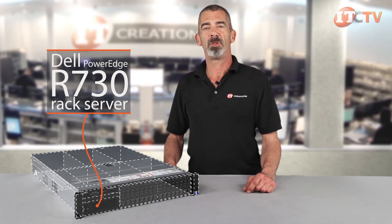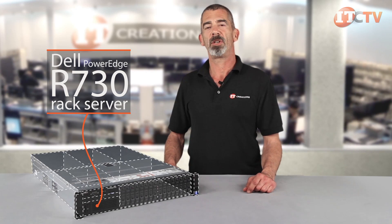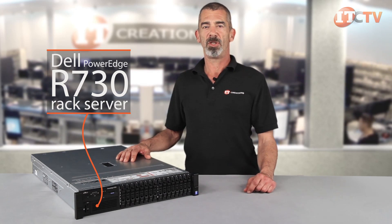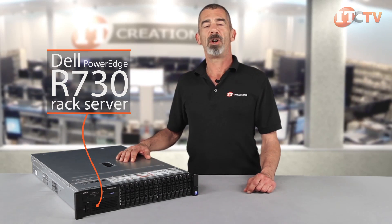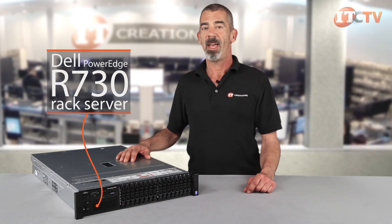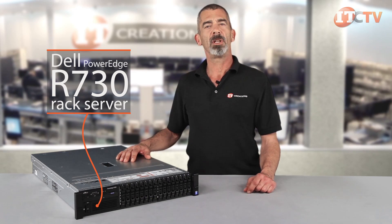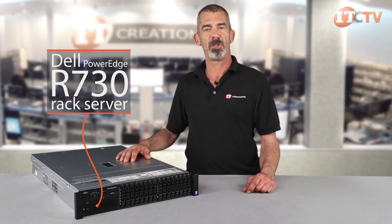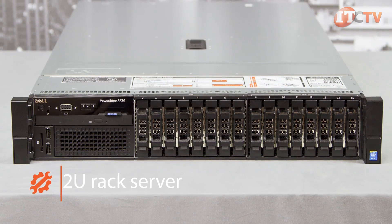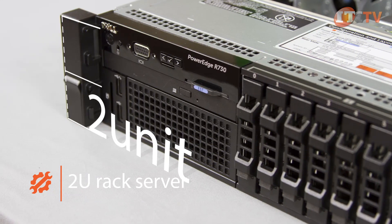Dell's new 13th generation PowerEdge servers are ideal for transactional databases, large virtual infrastructures, and other data-intensive workloads. Featuring greater expandability, more storage, and enhanced compute density, the R730 offers a significant increase in performance over the R720 and can handle nearly any workload configuration and run intensive mission-critical applications for both large and small enterprise environments. The compact 2U design and impressive storage allows you to consolidate data center operations, adding to the affordability of the system.